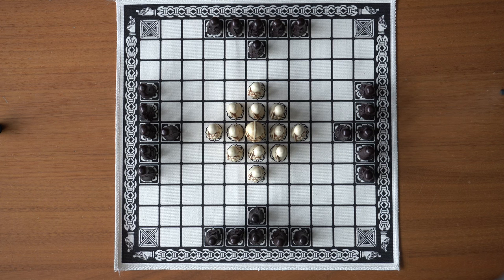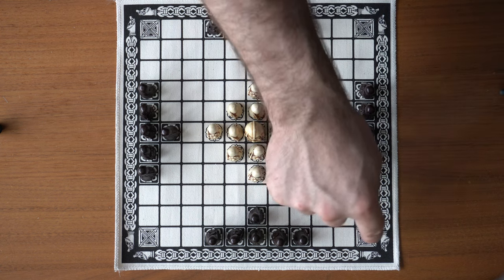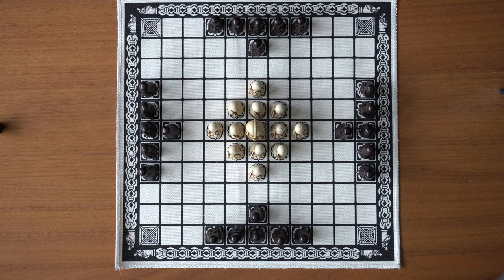Now let's look at the rules of the game following the Copenhagen rules. I'm going to use a standard 11x11 square game board. The white team starts in the middle of the board while the black team starts on each of the four sides. The goal of the white team is to get the king to safety on one of the four corners. The goal of the black team is to capture the king before he gets to safety.